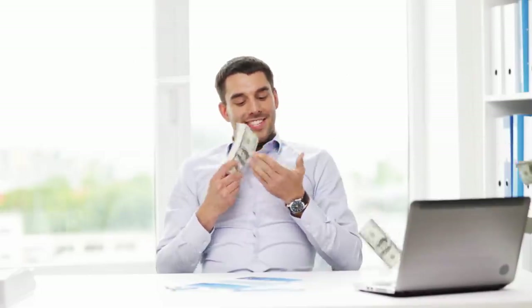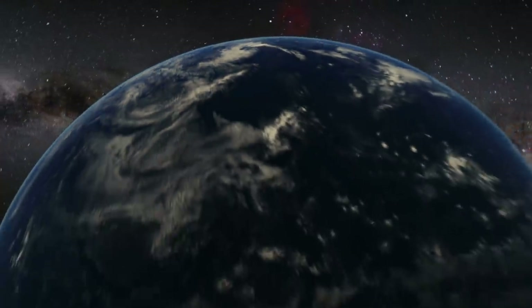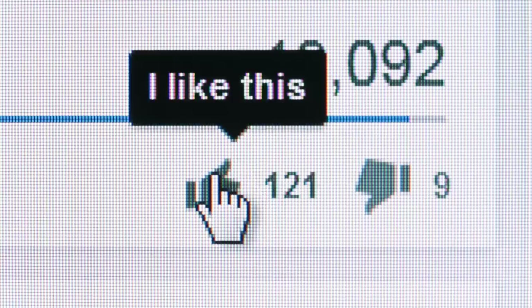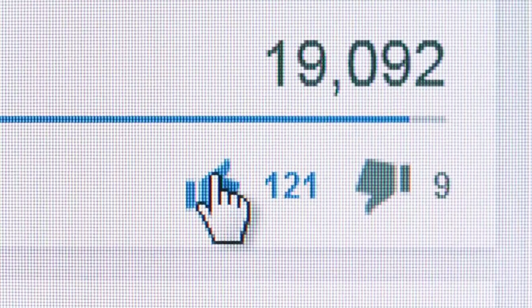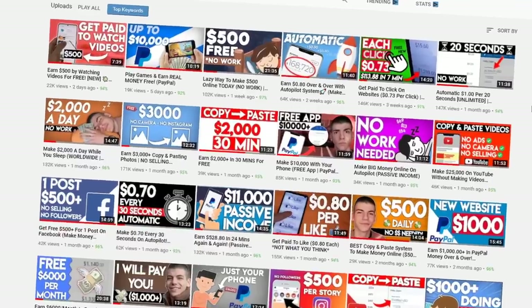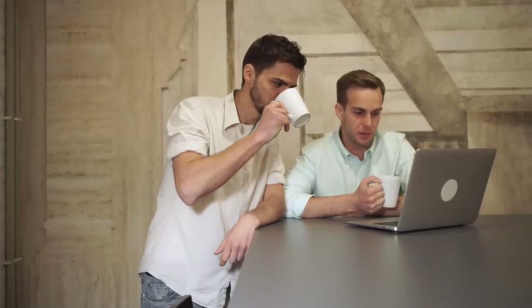I help people make money online, work from home, work from the beach or wherever they are in the world. All I ask in return is a simple like — just go down below and click the like button. If you'd like me to help you even more, subscribe with notifications on and I'll notify you whenever I have a new way to make real money online. Anyways, let me show you how this method works.